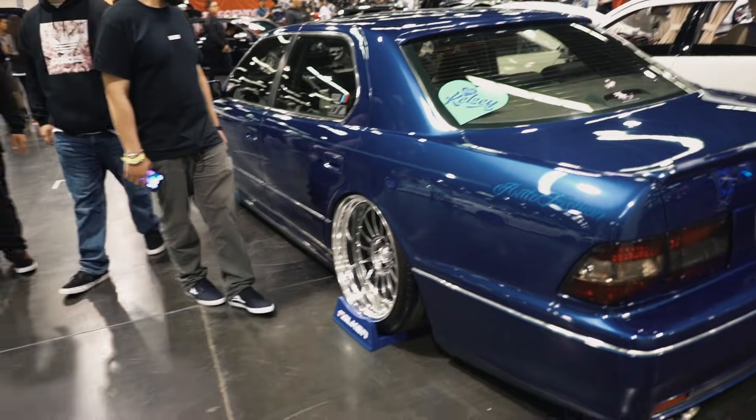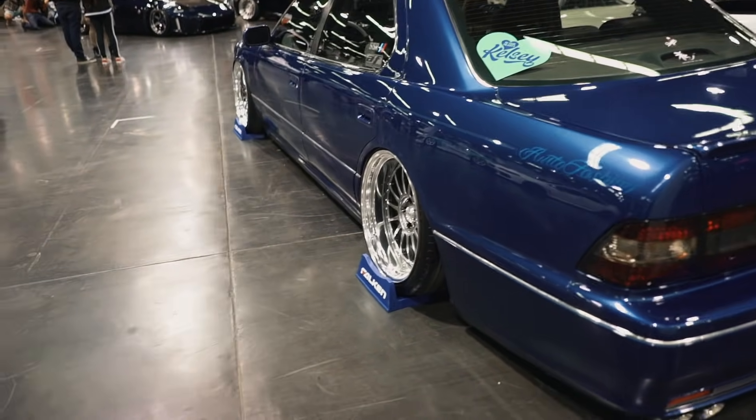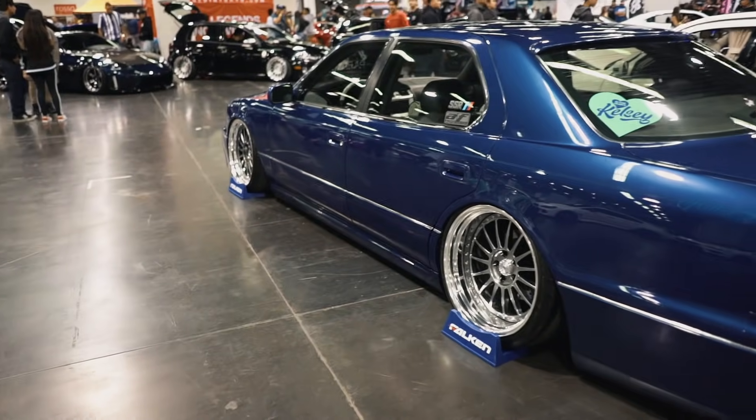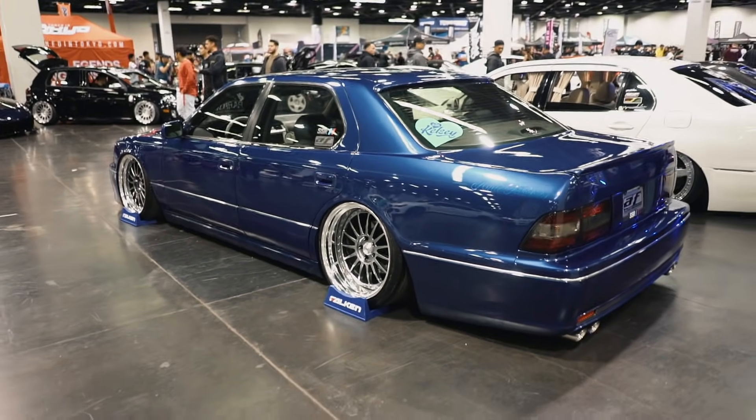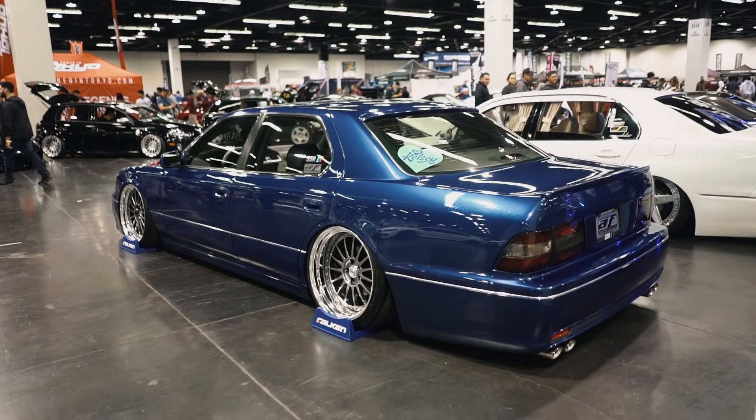Another one of my favorite cars personally is this LS400. Everything on this thing is bollocks. The guys at Auto Fashion did a killer job on this car.